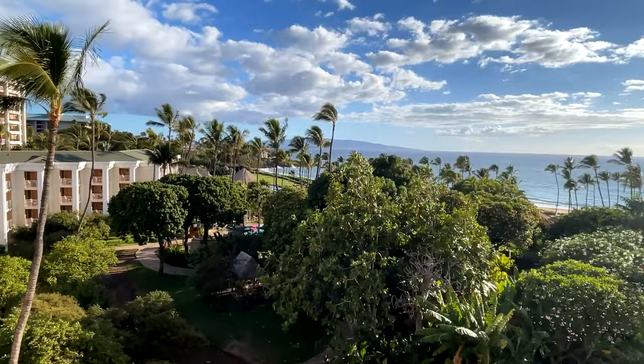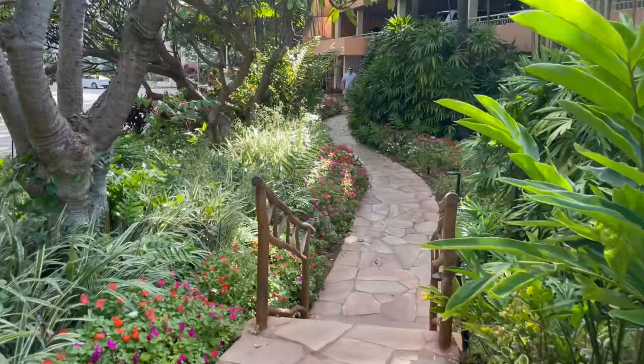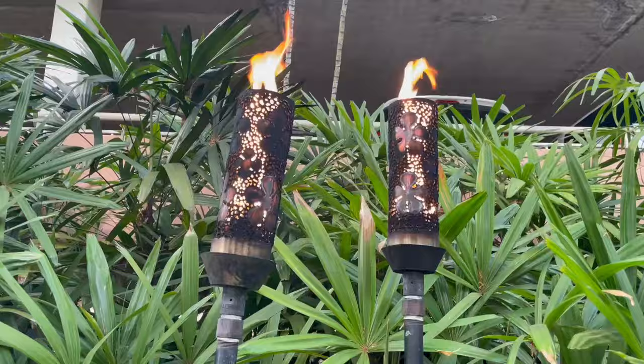This is part of Hilton Honors, so you can book this with points. Right now it's 110,000 points a night. When we stayed here we could stay for 95,000 points a night. If you have the Hilton Aspire Amex card you can use those weekend night certificates here as well, making it a pretty good use.